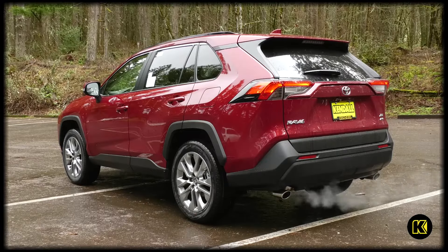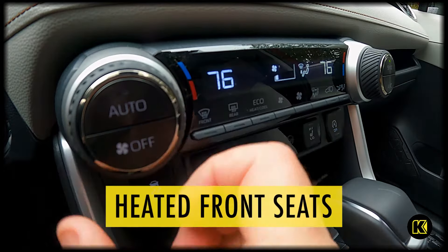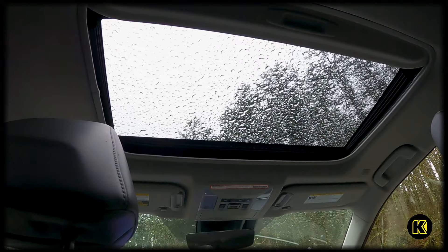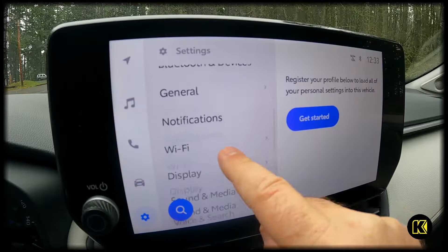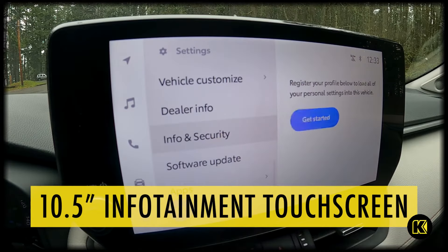This RAV4 XLE includes the XLE premium-grade weather package for comfort on cool winter mornings. The heated steering wheel and heated front seats help you stay warm, while the rain-sensing windshield wipers and de-icer function keep the rain and snow at bay. In addition, the power tilt slide moonroof will enhance your connection with the outdoors, no matter the weather.